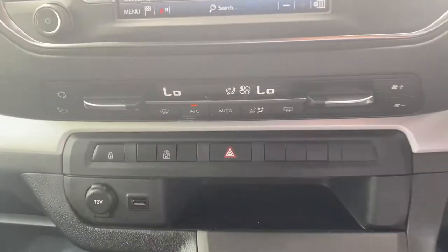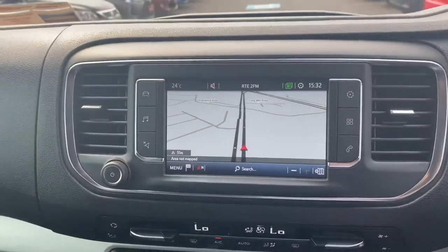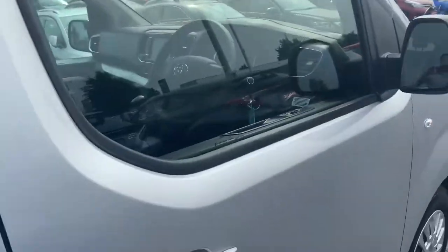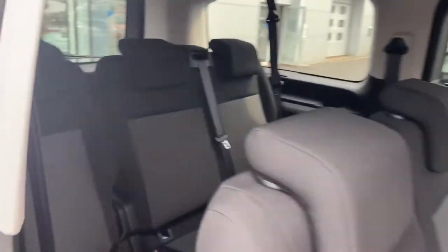This Pro Ace is actually really high spec. We have dual zone air conditioning, climate control, and Toyota touchscreen radio with full Bluetooth and satellite navigation. Second row seats again with three across, and three across the back as well.